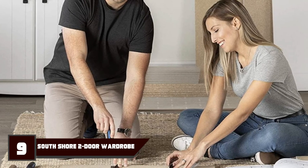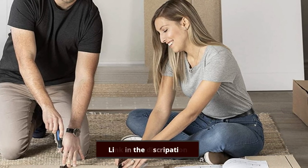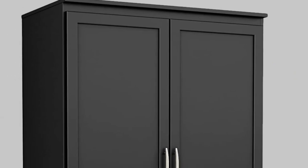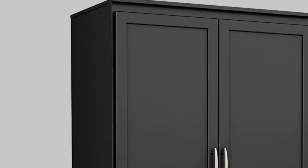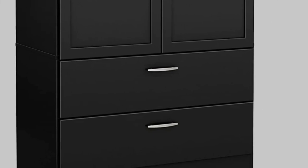Next, at number 9, we have the South Shore Adjustable Shelves Wardrobe. This wardrobe is perfect for your bedroom, guest room, or home office. The versatile yet modern wardrobe design fits any style, and the generous storage is great for clothing, toys, and more.